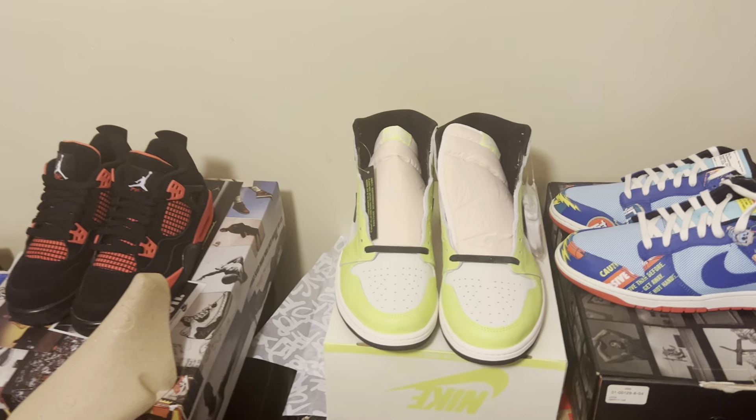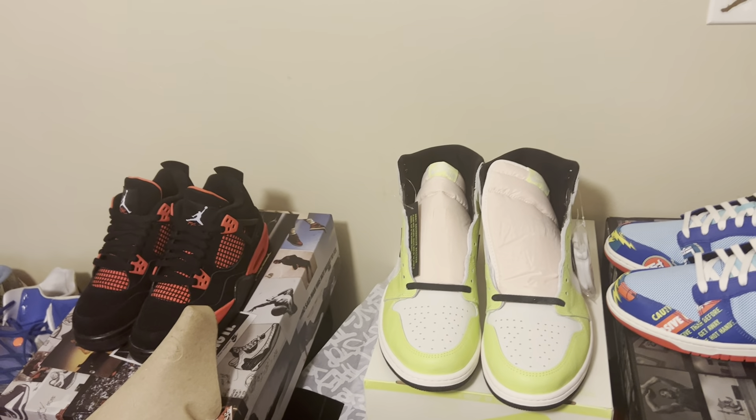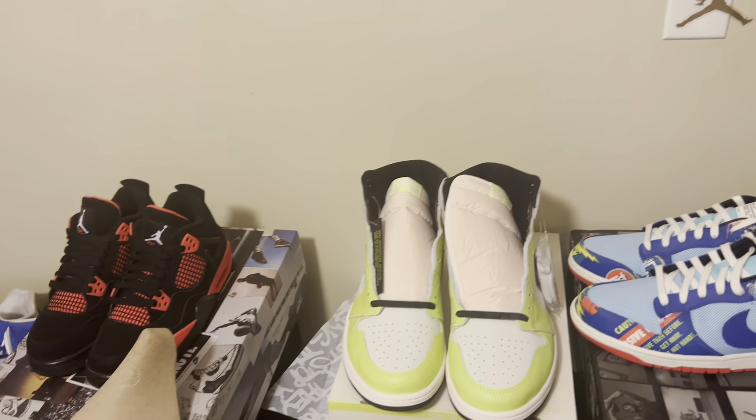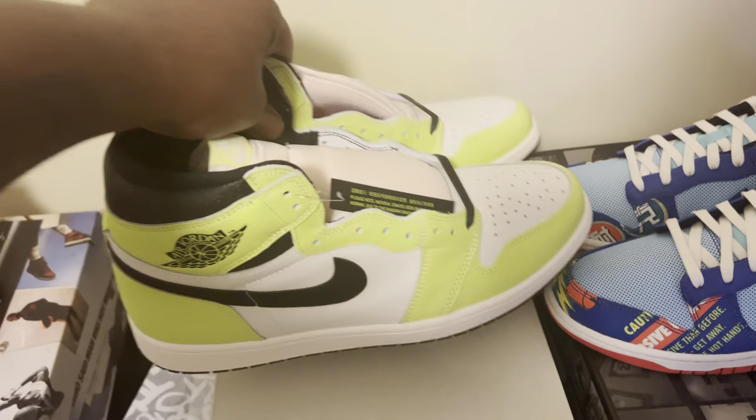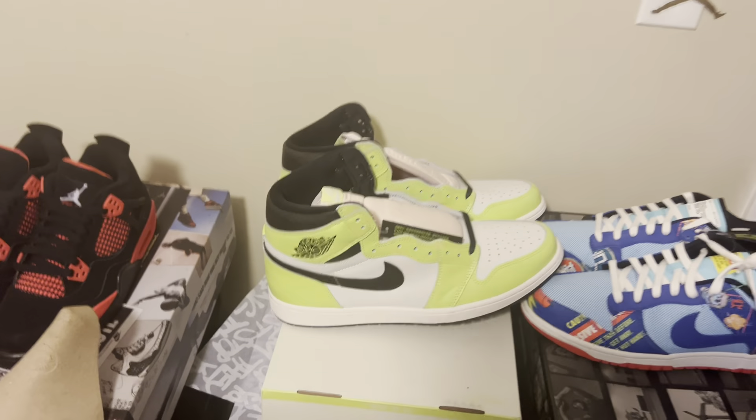So let me know what you guys think about the Air Jordan 1 Visionaire. Is it a cop? Is it a drop? Like, subscribe, share. I appreciate you all and we'll definitely be back with more heat.